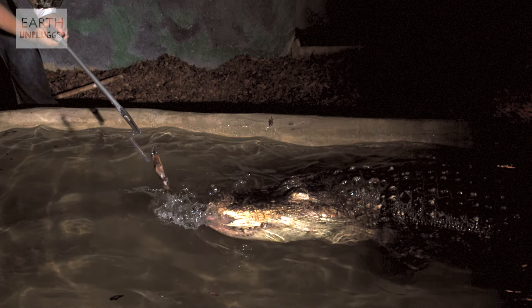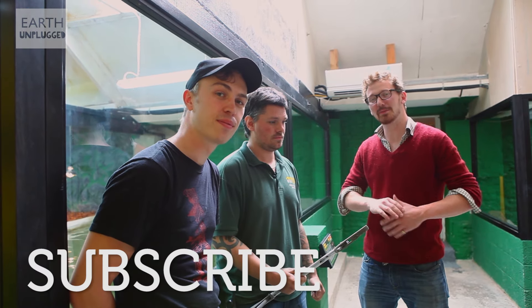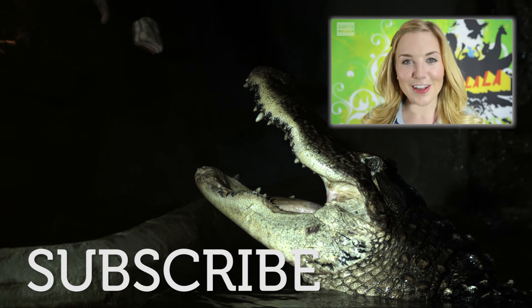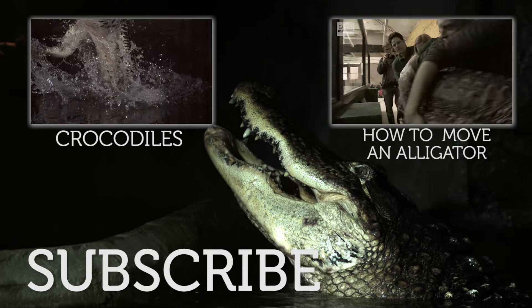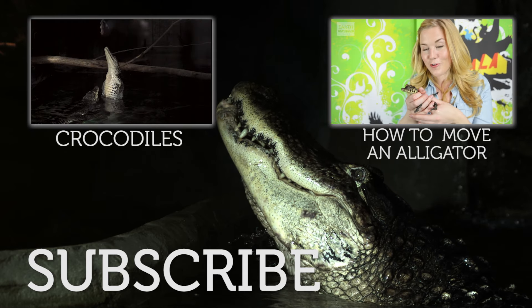That was a fantastic day. Thanks so much, Sean. No problem, thank you. You just don't see these things when it's happening in real time — your eyes just can't pick it up. So from my point of view, I've seen a lot more than what I've seen working with them every day, so it's been great. For more amazing animal videos, be sure to subscribe to Earth Unplugged, and we'll see you next time on Slow Mo.